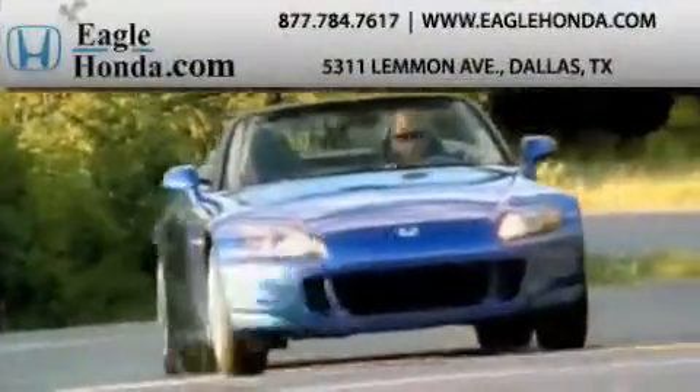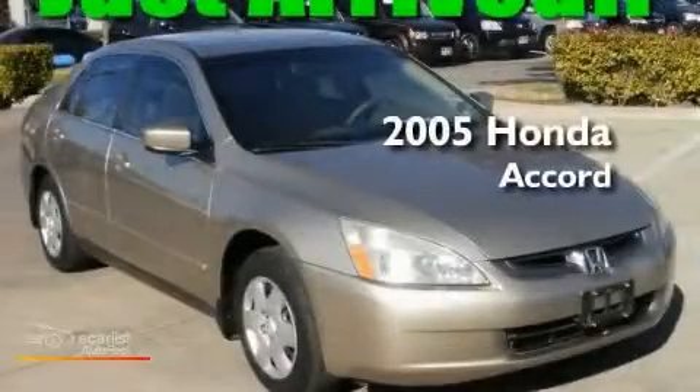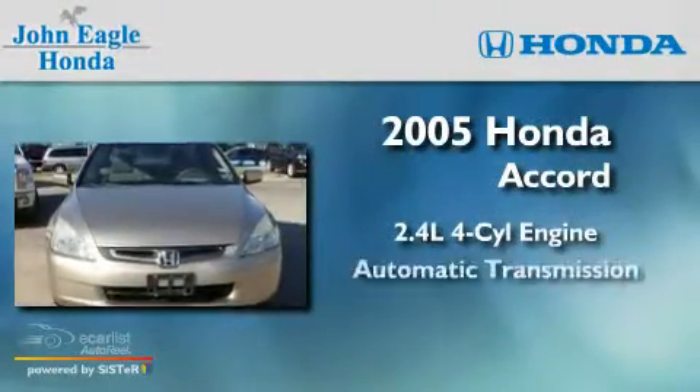Another fine vehicle offered by EagleHonda.com. This is a 2005 Honda Accord. It features a 2.4-liter four-cylinder engine and an automatic transmission.